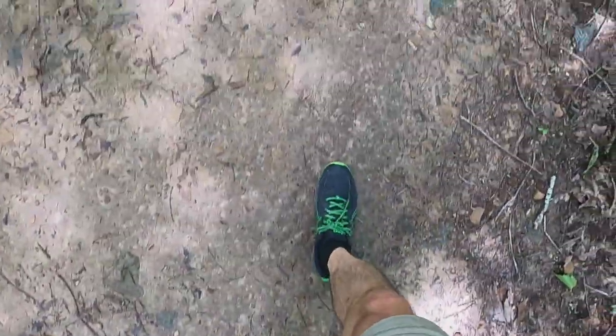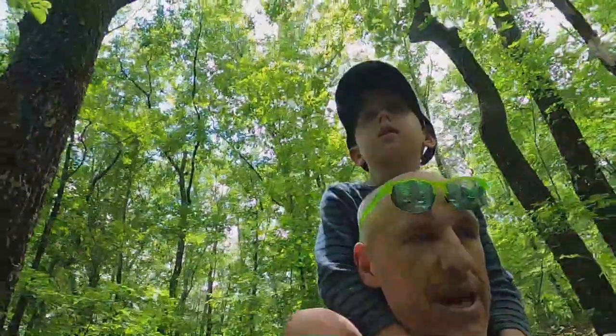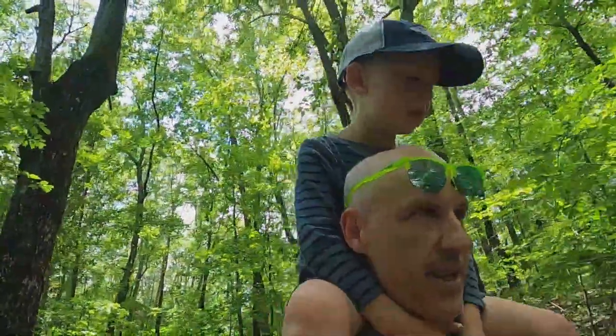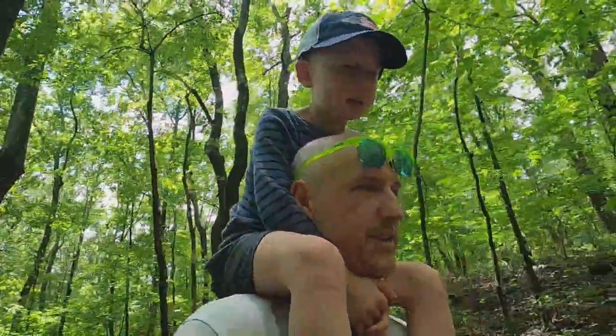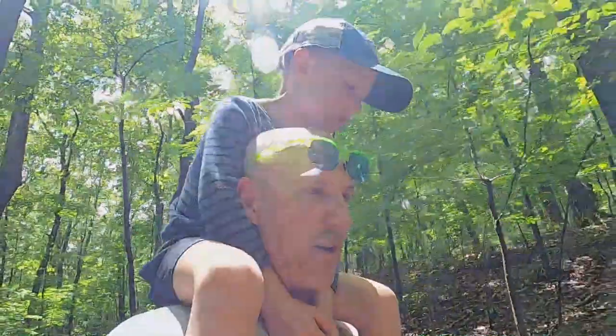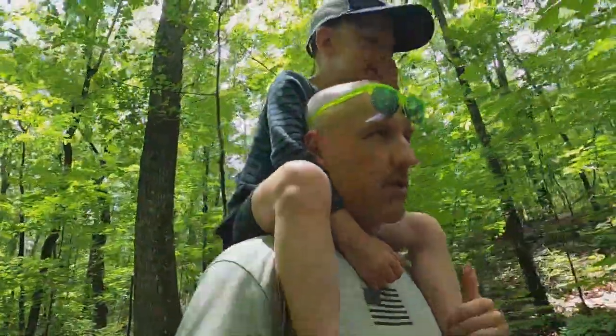All right, here we are. I am walking around in my new cheap Asics — can you believe that? Cheap Asics. I've been looking for a shoe that didn't cost a lot of money but that I can do a little bit of everything in. I think I found it — this shoe right here, the Asics Frequent Trail. You've got to check it out.